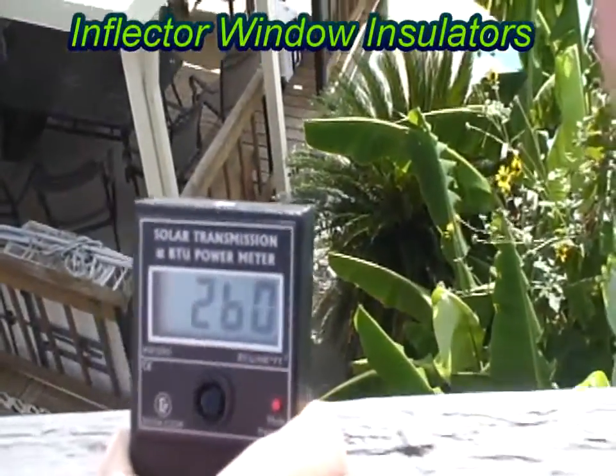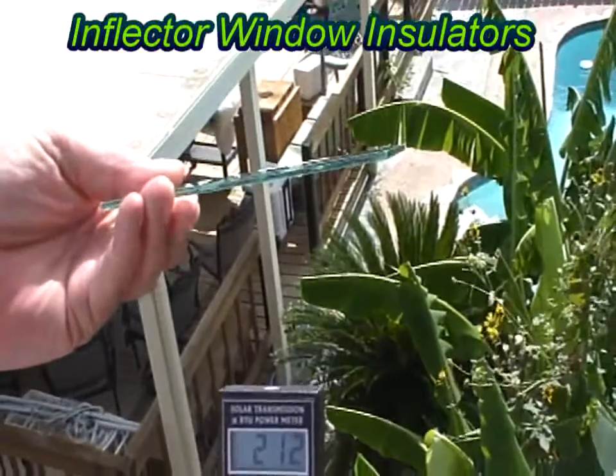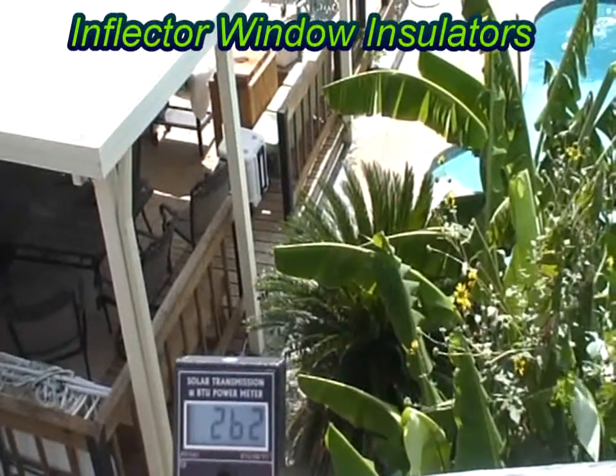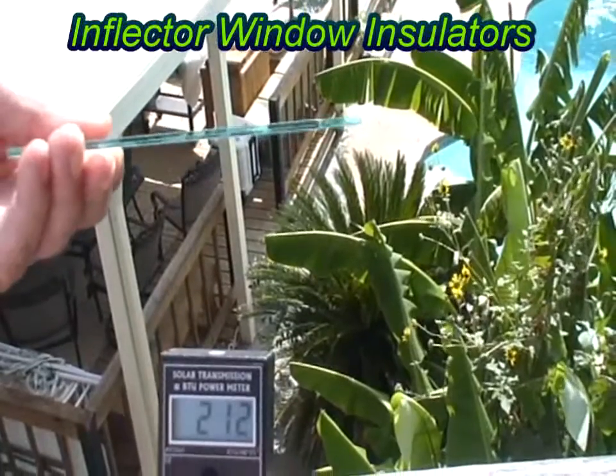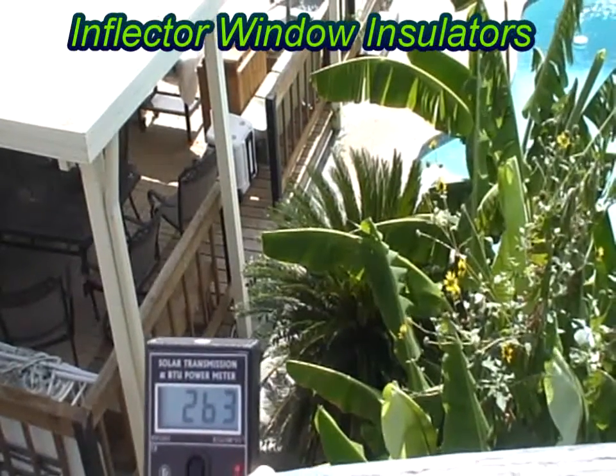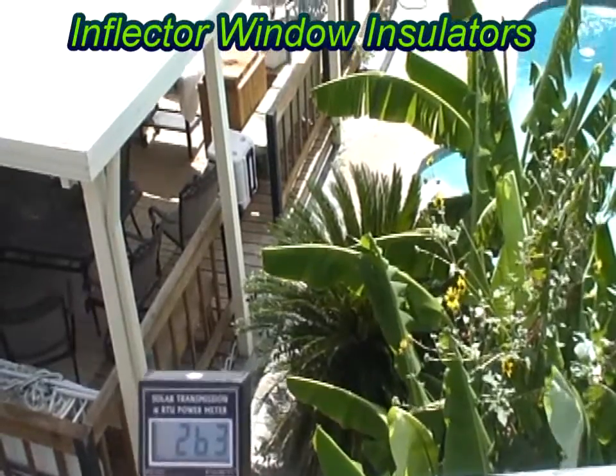This is a single pane piece of clear glass. What you see is going from 262 to 212. Not much relief from that hot Texas sun with your single pane piece of glass.